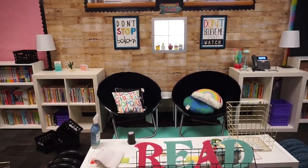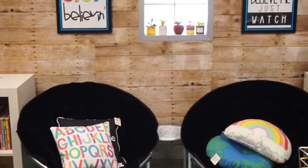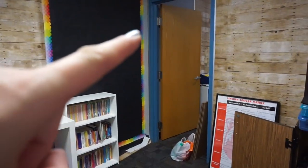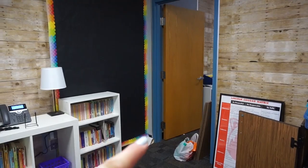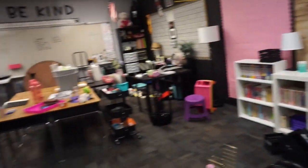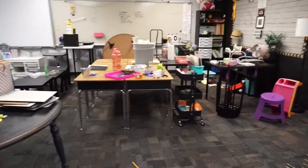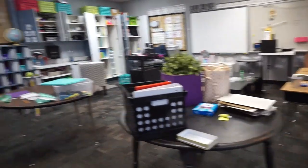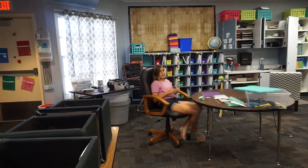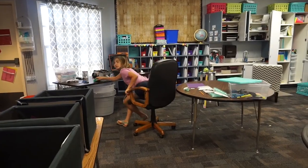I also need to fix this — you see how it's off? That cannot stay that way. I also need to finish this little strip of wall with this wood paper. And then obviously organize my desk area and get the tables and desks moved around. We're going to do that after lunch. Let's go eat Chipotle!